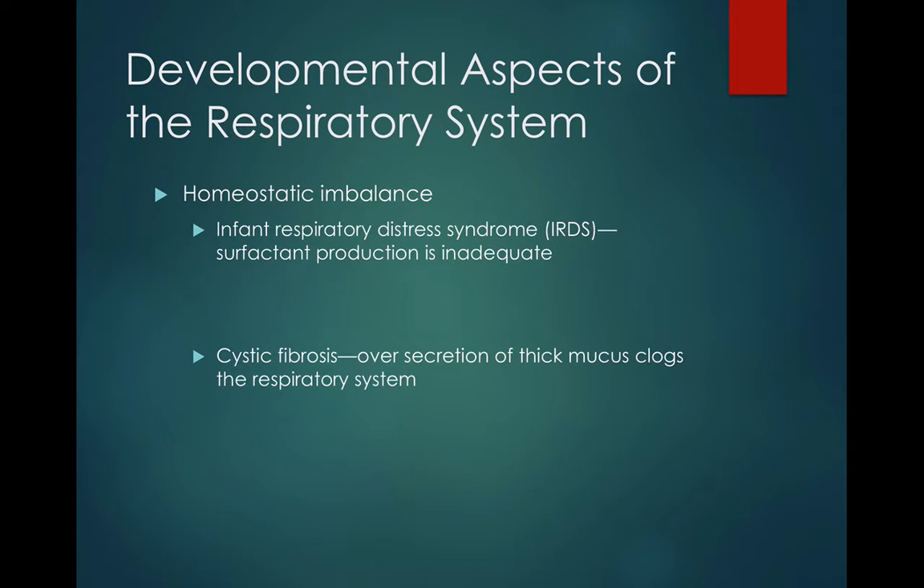There are a couple of homeostatic imbalances that can occur with babies and infants. Infant respiratory distress syndrome, or IRDS, is when the surfactant production is inadequate, meaning that it's really hard for the baby to get oxygen into the body, and carbon dioxide has a hard time getting out.